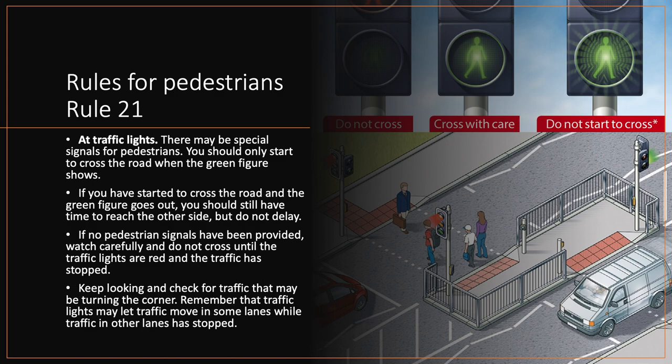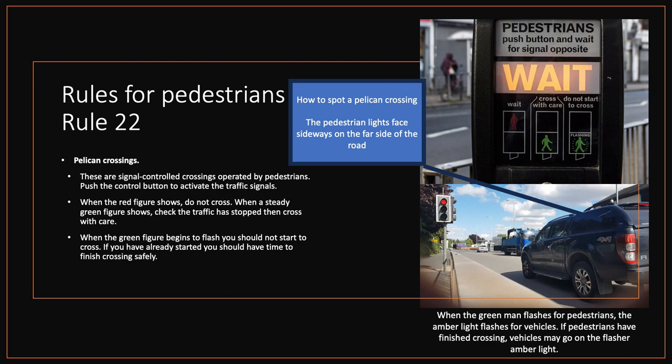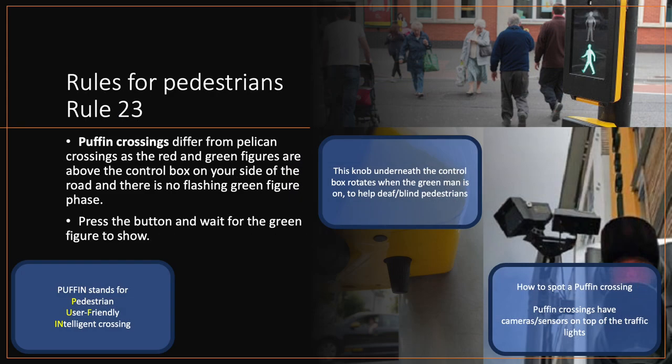Remember that traffic lights may let traffic move in some lanes while traffic in other lanes has stopped. Rule 22. Pelican crossings. These are signal-controlled crossings operated by pedestrians. Push the control button to activate the traffic signals. When the red figure shows, do not cross. When a steady green figure shows, check the traffic has stopped, then cross with care. When the green figure begins to flash, you should not start to cross. If you have already started, you should have time to finish crossing safely. Rule 23. Puffin crossings differ from pelican crossings as the red and green figures are above the control box on your side of the road and there is no flashing green figure phase.